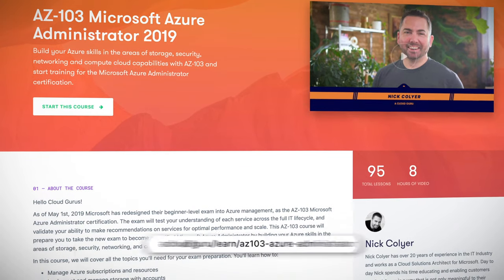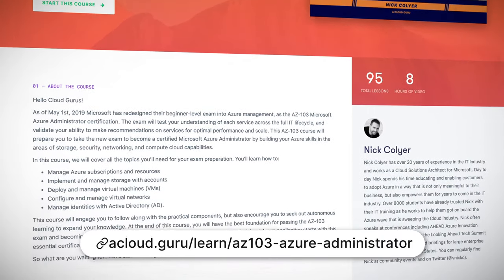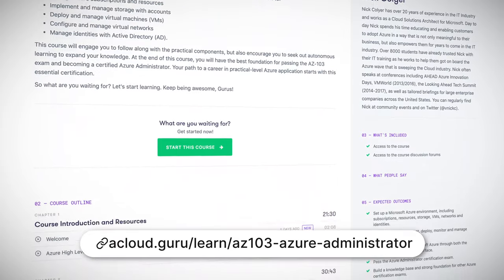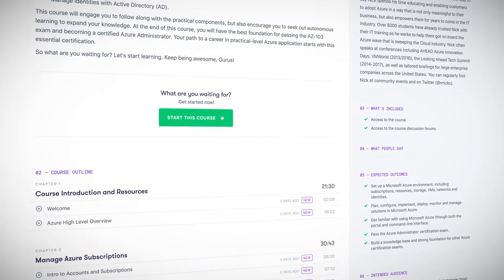Are you a system administrator or Azure administrator, or do you want to be one? This week we launched the certification course for the AZ-103 exam on the A Cloud Guru platform. Our instructor Nick Collier will take you through all the necessary parts of preparing you for the exam, including storage solutions, networking implementations, and managing subscriptions and users on Azure. This eight-hour course is the best preparation you can get for the AZ-103 exam.